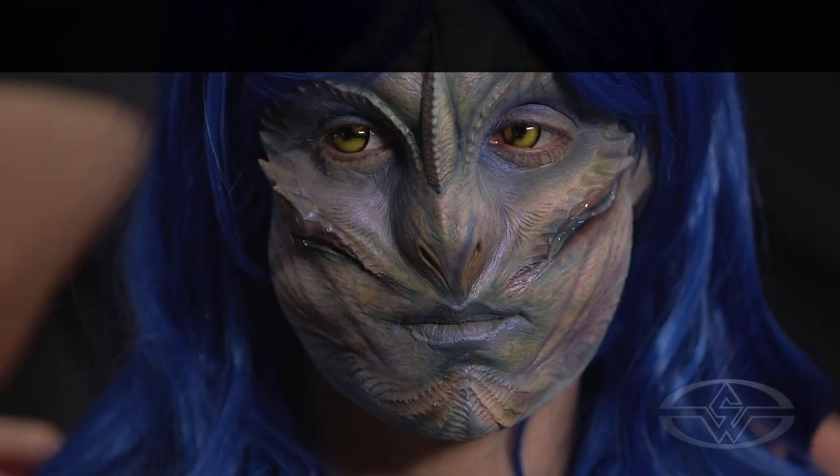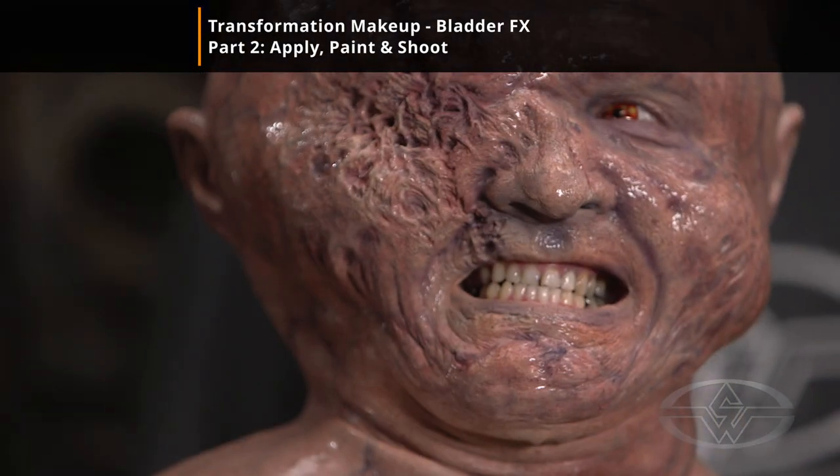Hi, I'm Gary J. Tunnicliffe. Hi, I'm Mike Regan with the Stan Winston School of Character Arts. And today we are doing Transformation Makeup Bladder Effects.